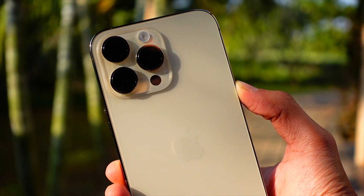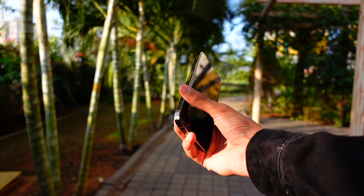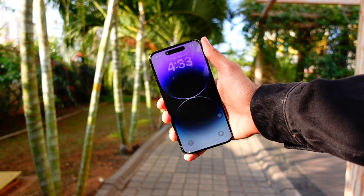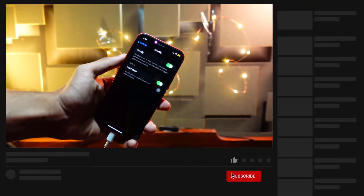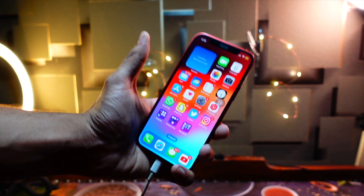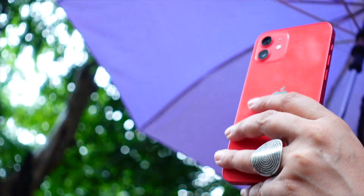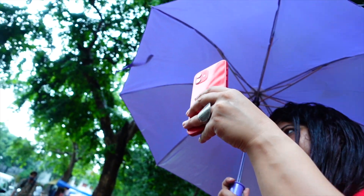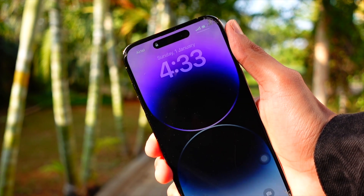If this is the first iOS 17 video you're watching, let me refresh you a bit. iOS 17 packs in some great quality-of-life improvements. The StandBy feature lets you connect your iPhone to charging or MagSafe and it acts as a smart display — available from the iPhone XR and XS up to the 14 Pro Max. There are also FaceTime reactions where you can make a heart gesture and it shows animated hearts around you. The keyboard autocorrect is also much better on iOS 17 public beta 1.